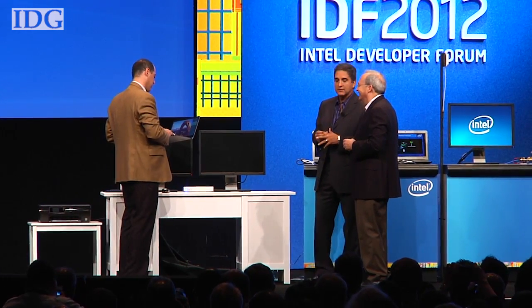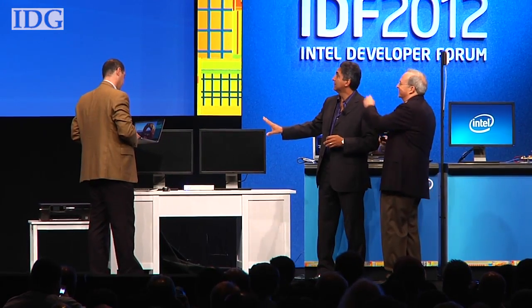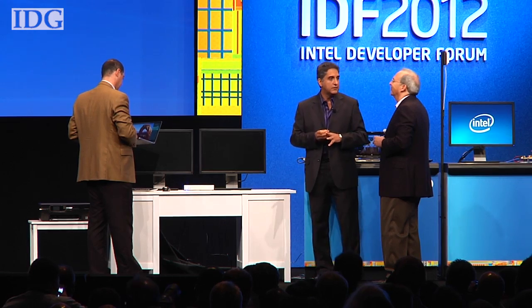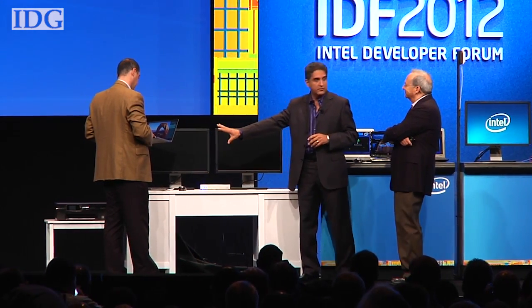Intel demonstrated a new wireless technology on Thursday that promises to replace all those cables under your desk. Called WiGig, the technology has been under development since 2009 and aims to replace cables by using high bandwidth, high frequency wireless data.